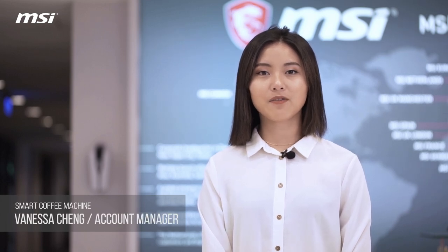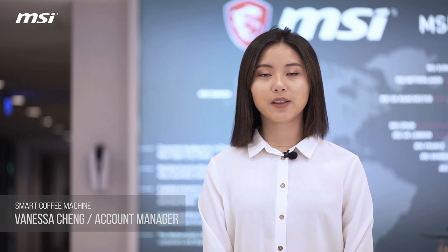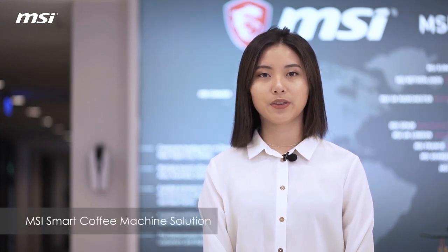Hi everyone, this is Vanessa from MSI IoT development team. In today's video, I would like to introduce our SmartCoffee machine solution with you.